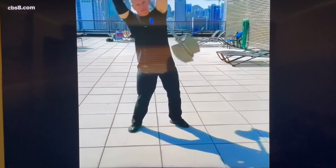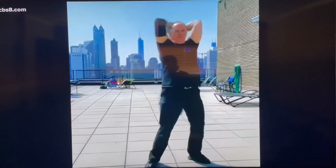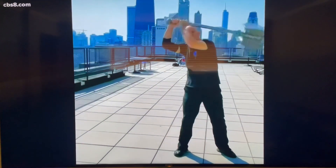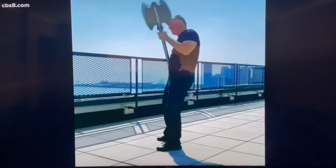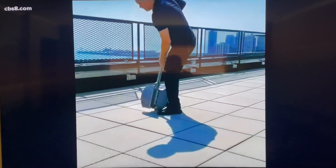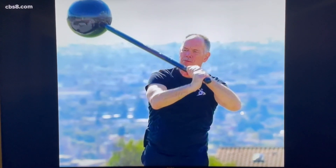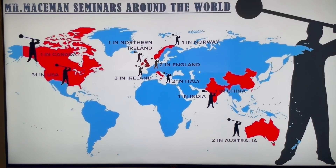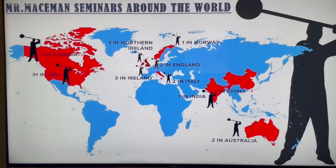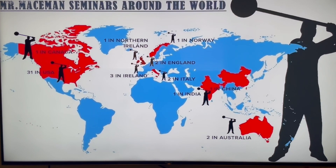I feel a little bit like you should have been cast in Braveheart with this thing, because I think you would have fit in well there with how strong you are and your ability to twirl around this mace. I actually did some filming and some teaching in Northern Ireland at one of the castles where they filmed Game of Thrones, and I've done a lot of traveling with this. Right now we have the map up of you and where you've been — you've been all over the world for your seminars and trainings.